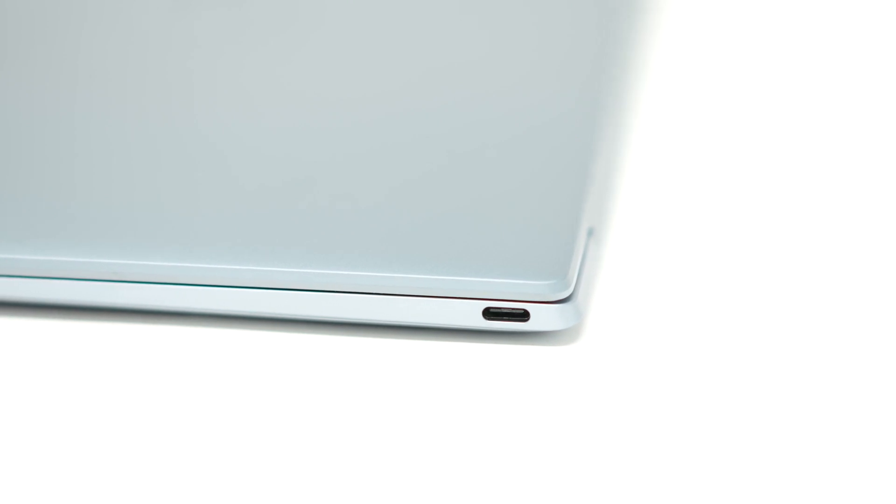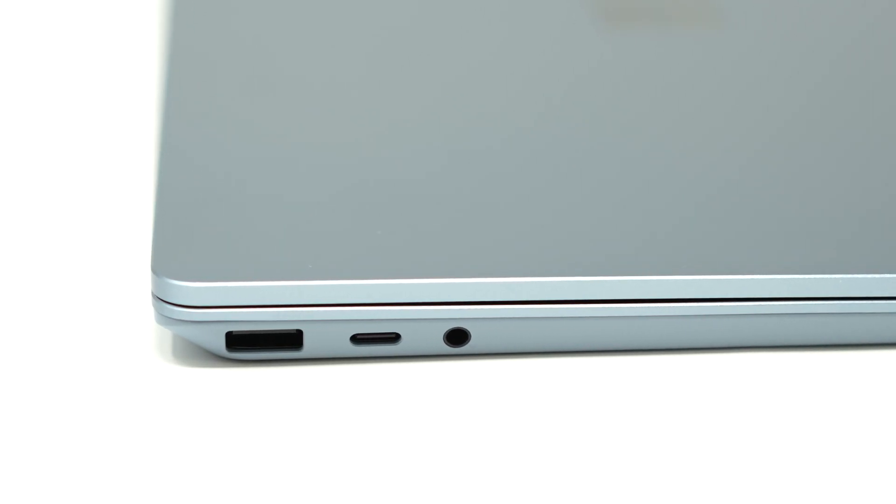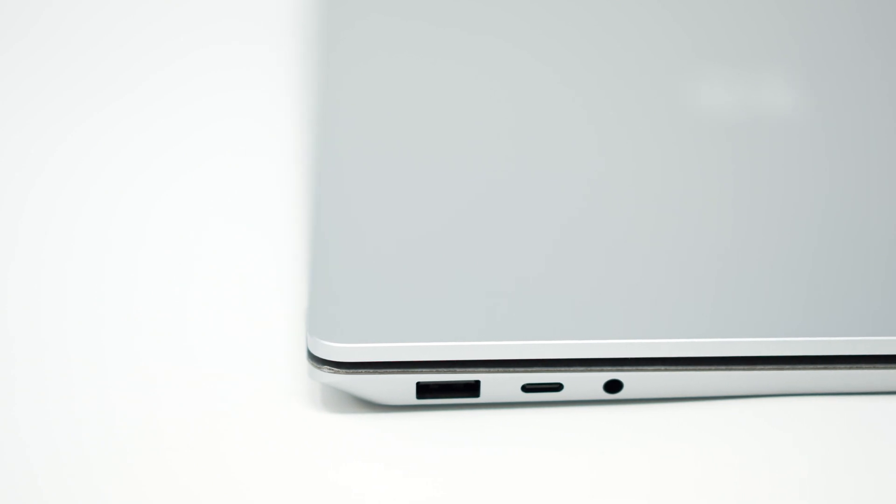The only thing we haven't really talked about here as we round out is ports. You go with a Dell XPS and all you've got is a couple of Thunderbolt ports — one on each side, USB-C all the way, no headphone jack, nothing. On the Surface Laptop Go 2, you've got a USB-A, a USB-C, and a headphone jack, then on the other side the Surface connector for power. Remember, the Dell's got two USB-Cs, but one of those is going to be taken by power when plugged in, so you're only left with a single port. On the Surface Laptop 4, it's the same — USB-A, USB-C, headphone jack, and the Surface connector on the other side. Thank you to everybody who gave feedback about headphone jacks — apparently they're quite popular, not only for headphones but also to plug in external speakers.